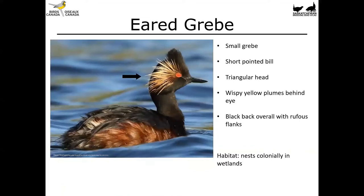A similar looking grebe to the horned grebe is the eared grebe. This is another small grebe with a short, delicate, pointed bill, but it's got more of a triangular-shaped head with the peak right in the middle. It's got wispy yellow plumes behind the eye rather than a solid patch. Note that those wispy feathers can sometimes get clumped together in a wet bird, making it look superficially like a horned grebe. Overall this bird is black with rufous flanks, and it's missing the red throat patch we saw on the horned grebe. These birds nest colonially, so you'll find them often in large groups in wetlands.